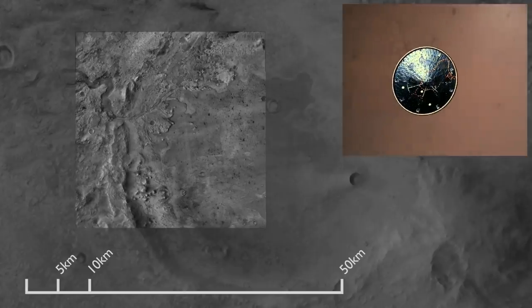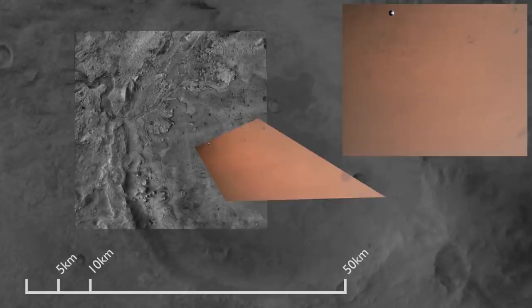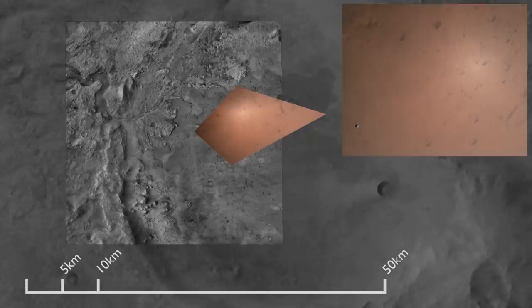Heat shield set. Perseverance has now slowed to subsonic speeds and the heat shield has been separated. This allows both the radar and the cameras to get their first look at the surface. Current velocity is 145 meters per second at an altitude of about 9.5 kilometers above the surface.